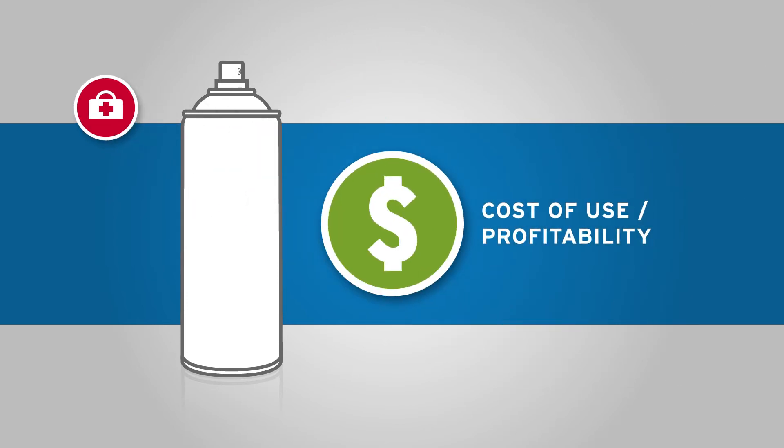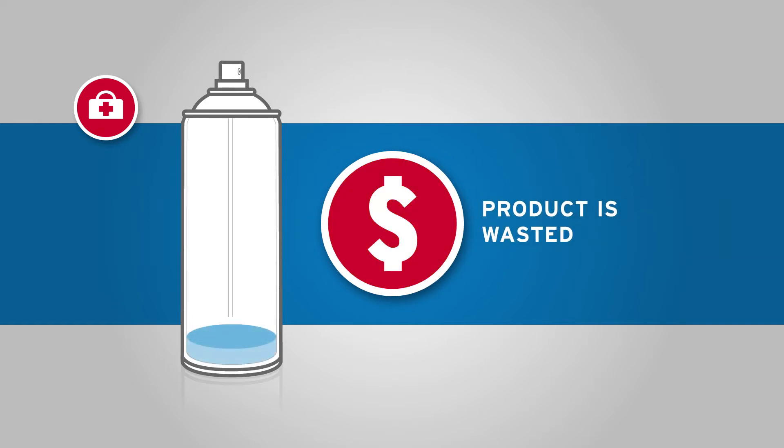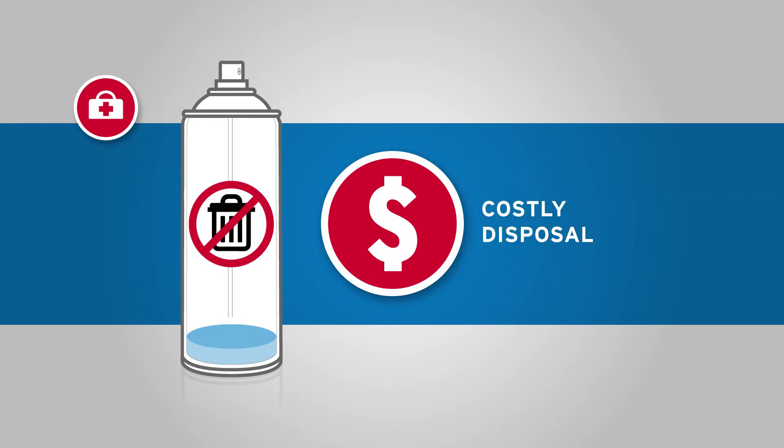Their pressurized containers need special storage and handling, are usually expensive to buy, and also have added costs associated with them. Product is wasted as it cannot be fully dispensed, and they are costly to dispose of.